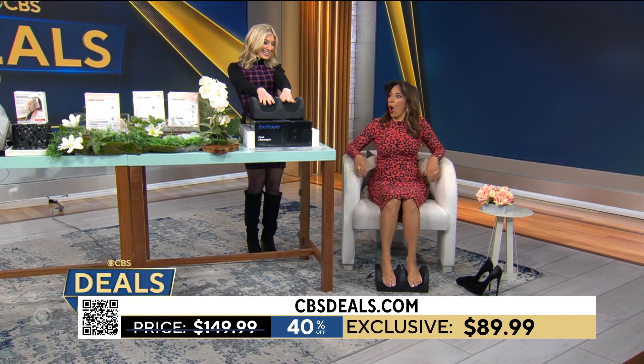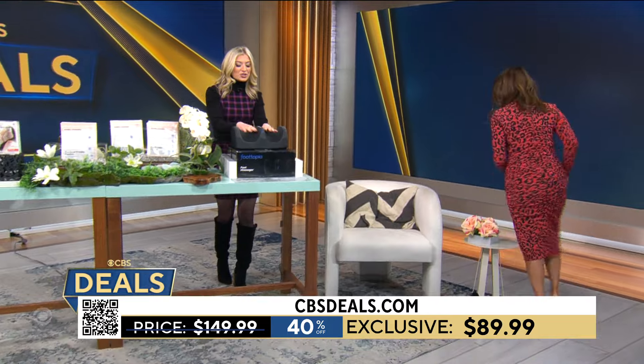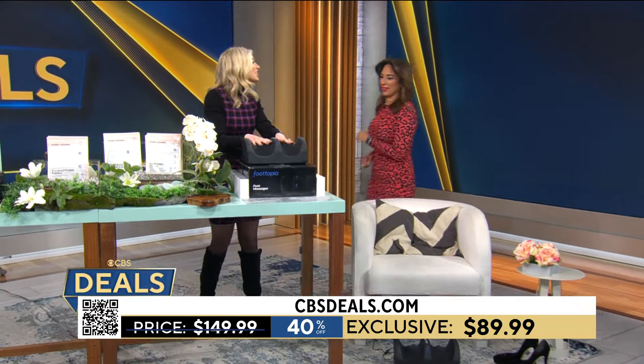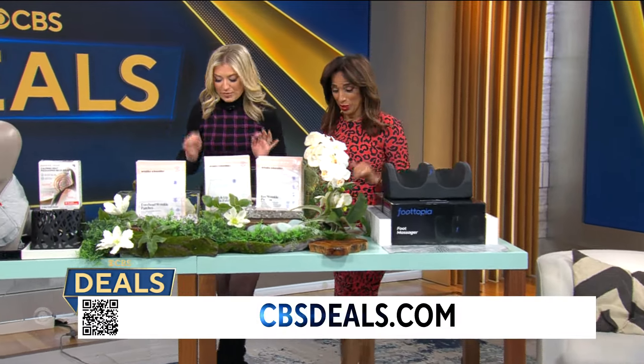How much is it? This is under $100 — $89.99, 40% off. And I'm telling you, it is just luxe. It just feels so wonderful. It's been Michelle-tested. It's good — you have to try it.